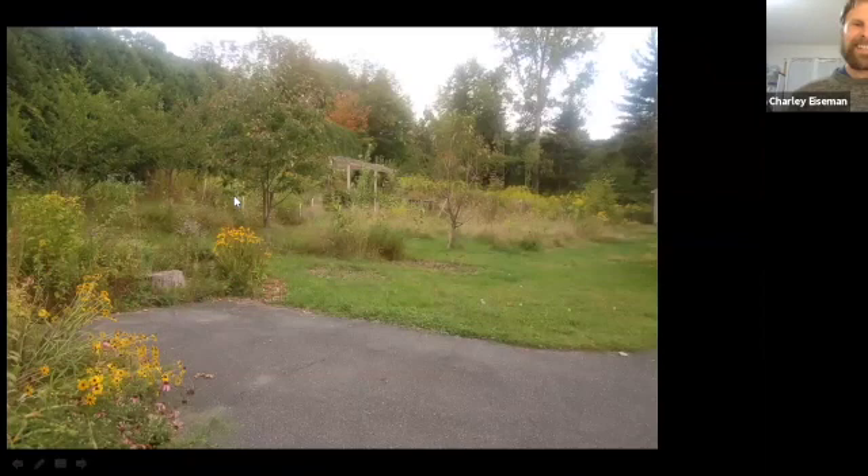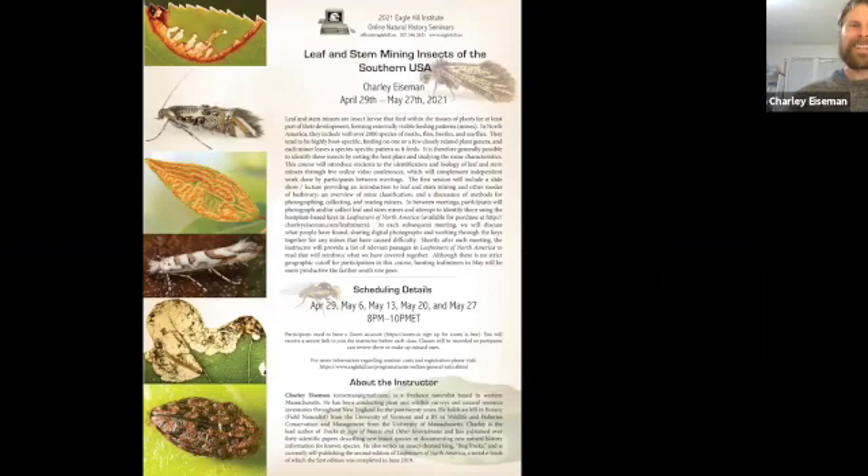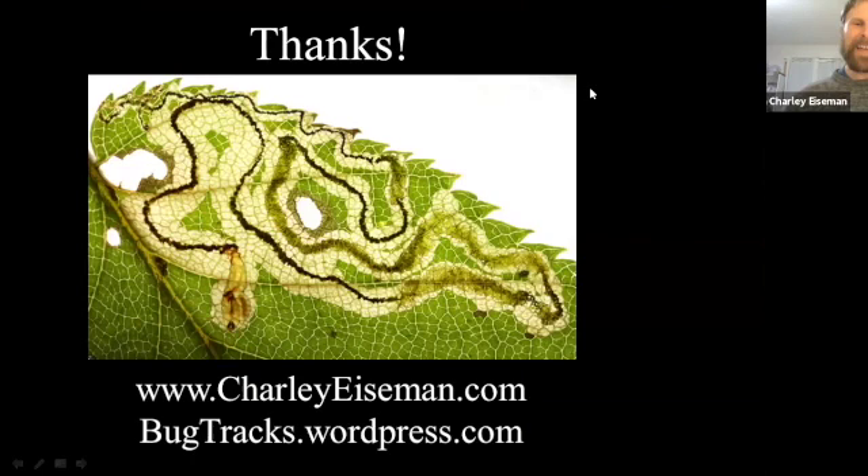But if you want to have over 200 leaf miner species in your yard, you definitely want your yard to look more like mine. And if you're thinking you're in California and want to know about the leaf miners in your yard: starting next Thursday, I'm going to be teaching a five-week online seminar — Leaf and Stem Mining Insects of the Southern USA. 'Southern' is anywhere where spring is far enough along that there are leaf miners to be found. You can find me on my website, my blog, or on Twitter. With that, I'm happy to answer any questions.